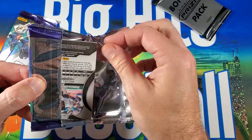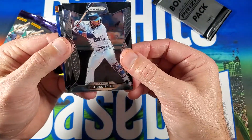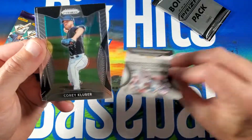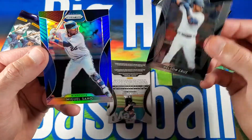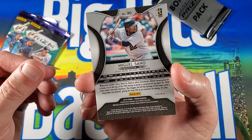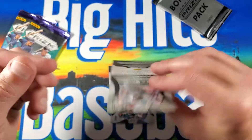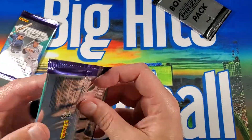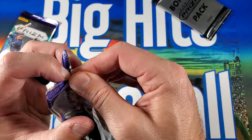Getting the third pack here. Looks like we got a Miguel Sano on the back — and we got Miguel Sano on the front. Corey Kluber. Nelson Cruz. And then there's the Miguel Sano, and it is a blue prism. Probably not numbered — nope, it is not numbered. So it's just a regular prism, or a parallel, however you want to call it. As my wife says, same difference.